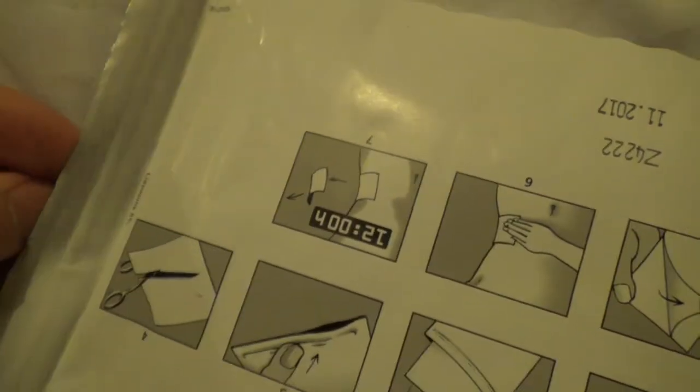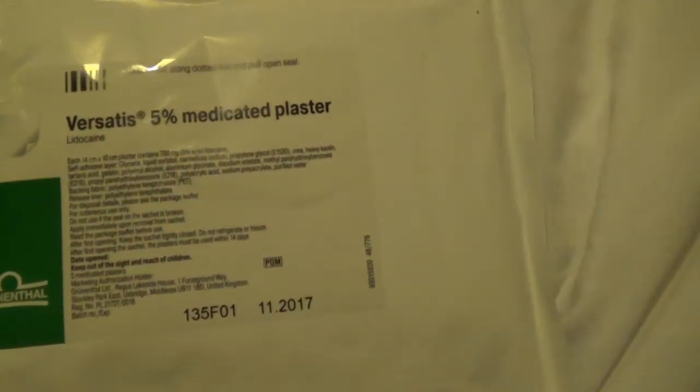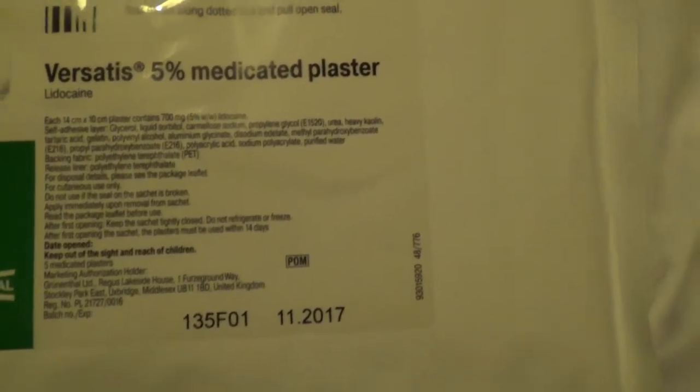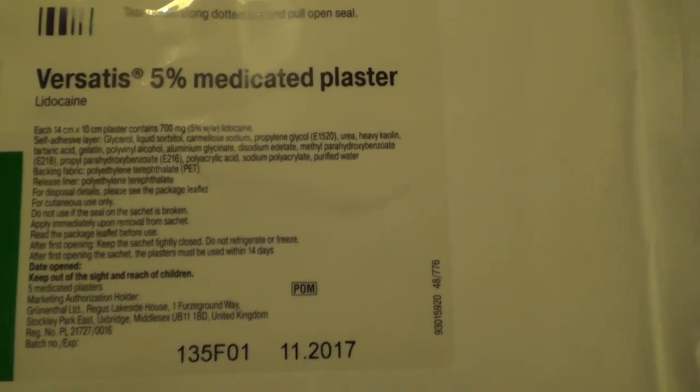What I'm using instead these days is Versatis — 5% lignocaine gel in a plaster. It's a plaster with a gel on the back that pushes a local anaesthetic through the skin. Great for wrists, tops of your feet, kneecaps, fingers — all those really shallow dislocations where if you can numb the shallow tissue, it really does have a beneficial effect.